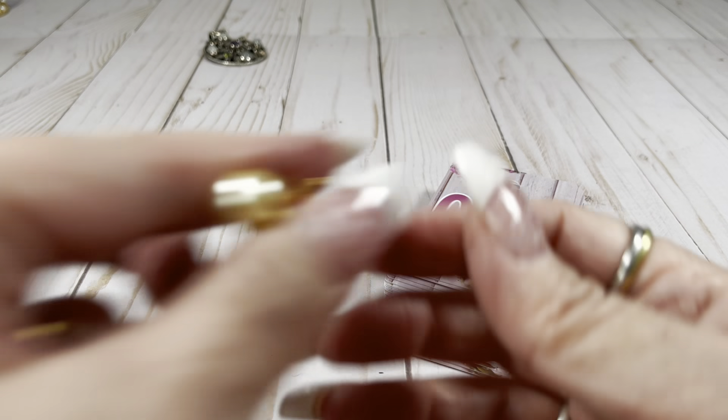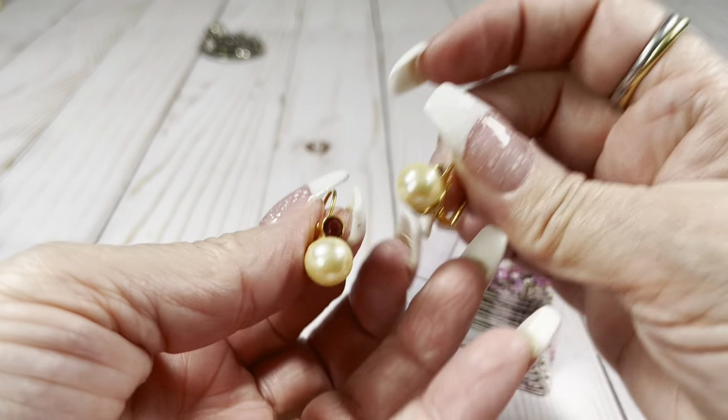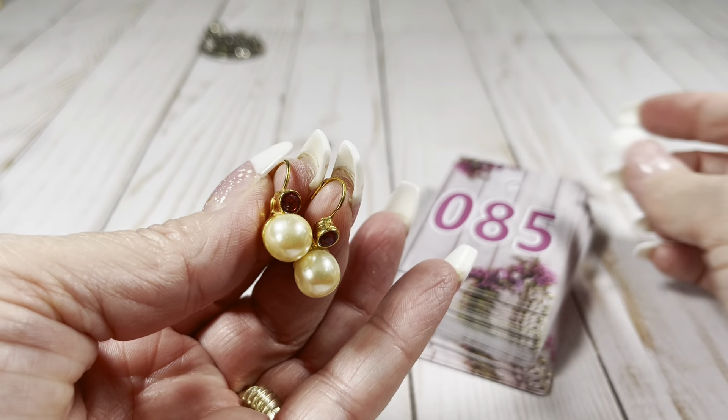It's acrylic. These are really pretty. Let's do $4 on those.